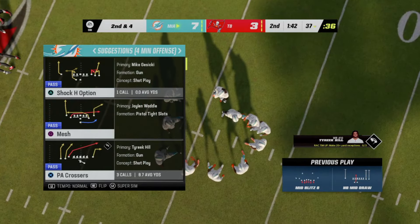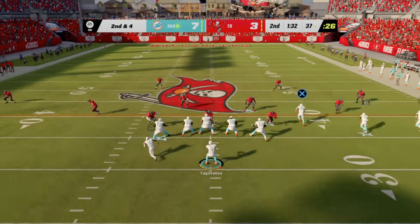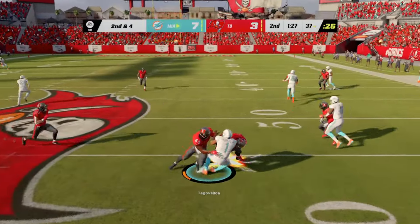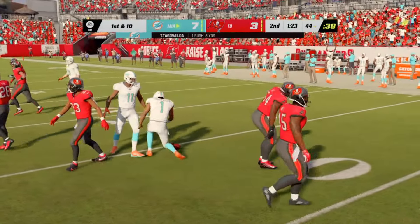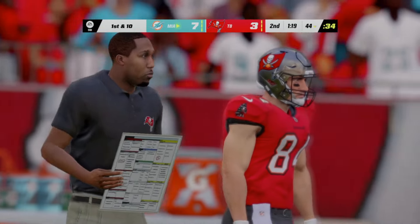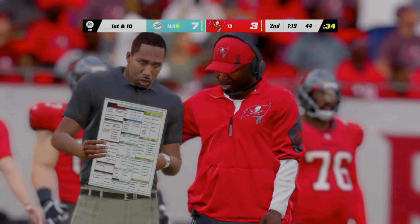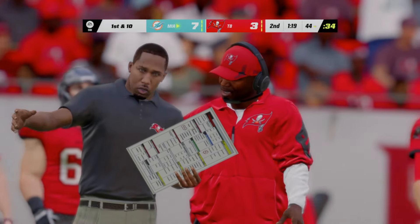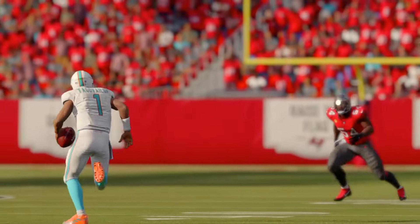Shotgun now for Brady — throwing over the middle and it's incomplete. This offense on third down has been okay, two for three thus far. This is third and ten. Oh, he can't get away — Brady will go down. The sack goes to Jerome Baker. I'm not sure you could draw a better pass rush than that one — nowhere to go outside, he had to keep backing up and eventually dropped for a huge loss.